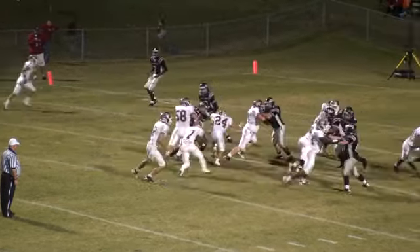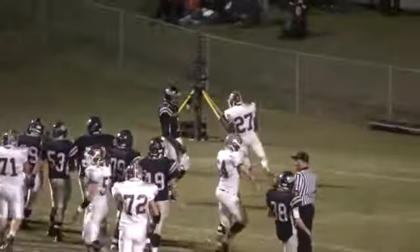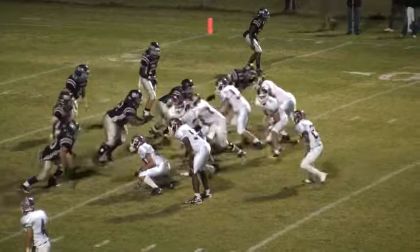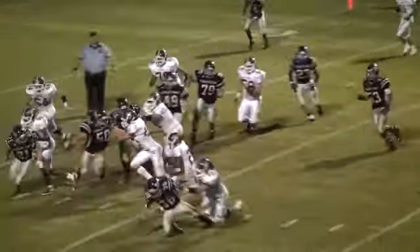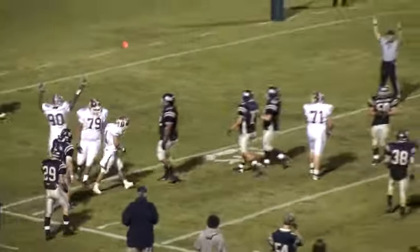Man in motion will be — Trey Burks skips around the left side. Touchdown, Tullahoma. Well, it's 7-0, 41-6. Tall sweep to Trey Burks. Trey Burks into the end zone. Touchdown, Tullahoma.